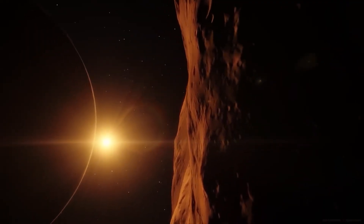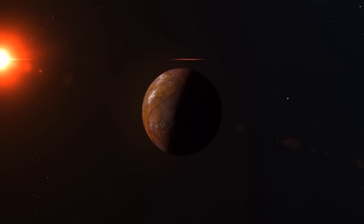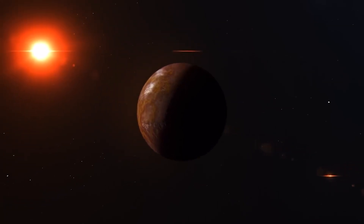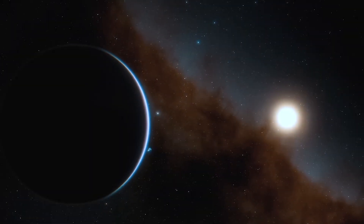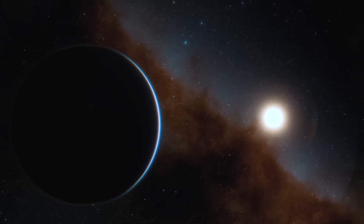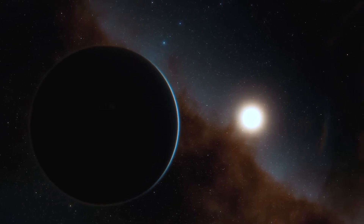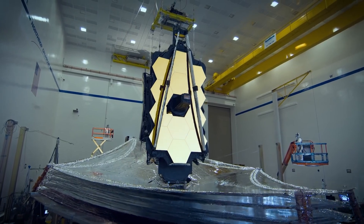For now, let's marvel at this fascinating exoplanet and all it symbolizes. Though Proxima b is about 4.2 light-years away, scientists have observed changes in Proxima Centauri's color, leading them to believe that Proxima b is there, right where it should be. This intriguing exoplanet continues to captivate our imaginations as we strive to learn more about the universe and the potential for life beyond Earth. As our technology advances and our understanding of the cosmos deepens, our quest to unveil the secrets of Proxima b and other exoplanets continues. The James Webb Telescope is just the beginning.